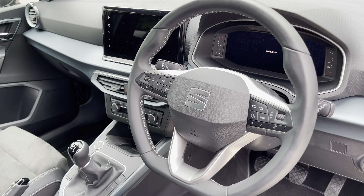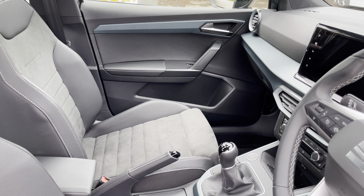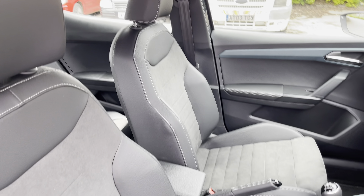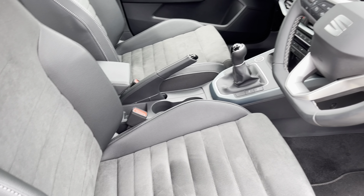Into the front of the vehicle and we can take a look at the gorgeous dashboard on display alongside some of the chrome interior elements such as the vehicle's door handles. We also have these stunning front sports seats which provide for an incredibly comfortable journey for both driver and passenger.